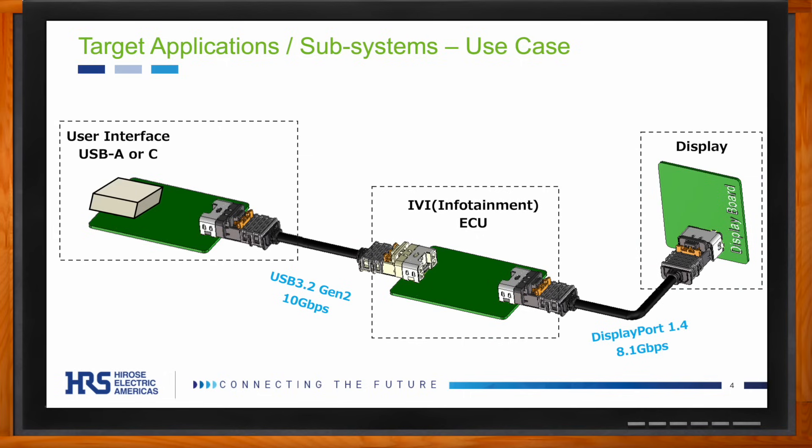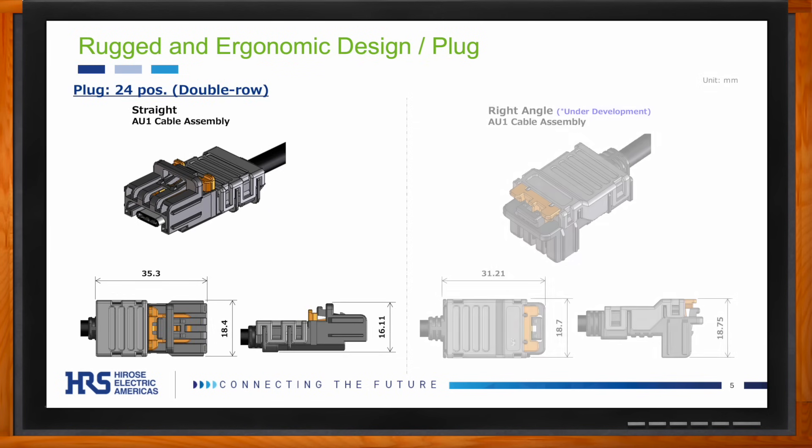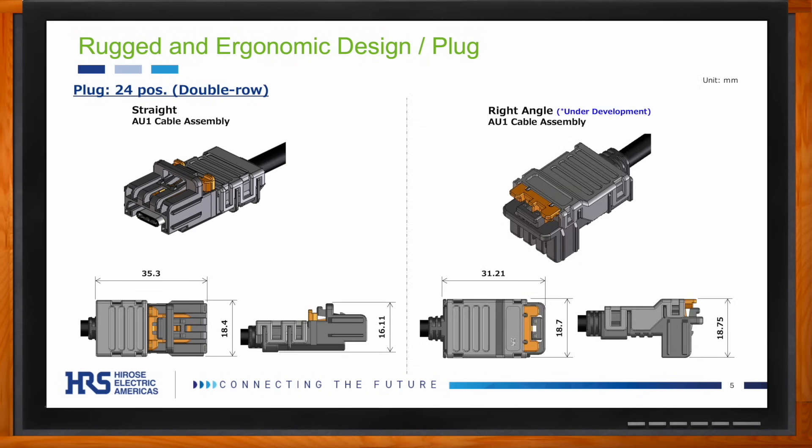The plug component is unique for this market. As you can see on screen, it has a very rugged and ergonomic design for easy handling. On the manufacturer side, this plug only has three parts, making it very simple and time-effective for cable manufacturers to get this connector ready for use in your systems. Additionally, Harrose's right-angle plug is also unique in this market space — no one else has this.